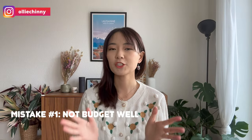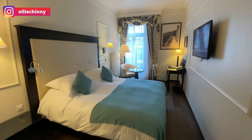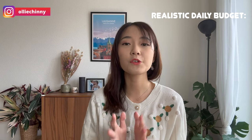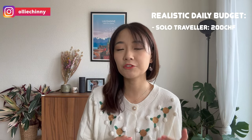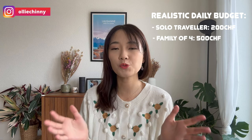This common mistake is to not budget well for the trip. If you've watched my grocery shopping video, you would know that Switzerland is a costly place to live and even more so when it comes to travel. You can expect average hotel prices to range from $180 to more than $200 a night, and even if you were to eat at a typical fast food restaurant like McDonald's, it can start anywhere from 15 francs. The realistic daily cost for a solo traveler should be no less than 200 francs, and for a family of four, no less than 500 Swiss francs a day.